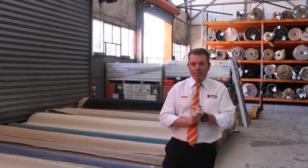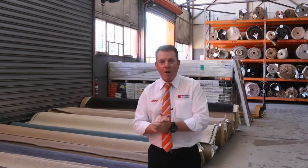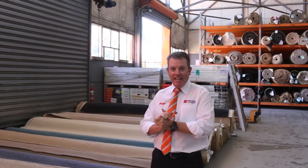G'day, I'm John from Fowles Auction Sales. I'm here to preview this week's floor covering auction. It's Wednesday the 16th of October at 10am.